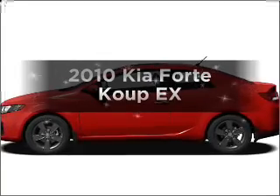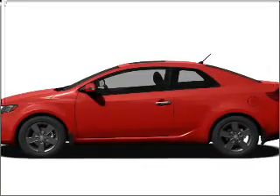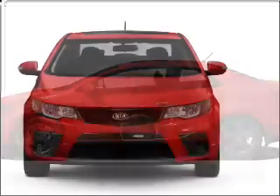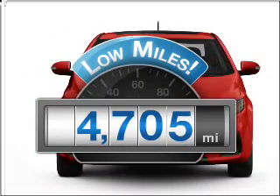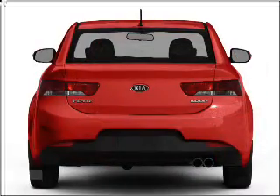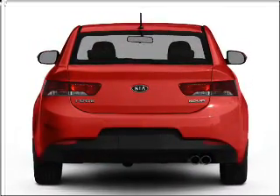Imagine yourself in this 2010 Kia Forte Coupe. This is the set of wheels you've been looking for. Get more for your money with this vehicle that features low mileage and dependability, with an efficient four-cylinder engine that responds smoothly to its automatic transmission.